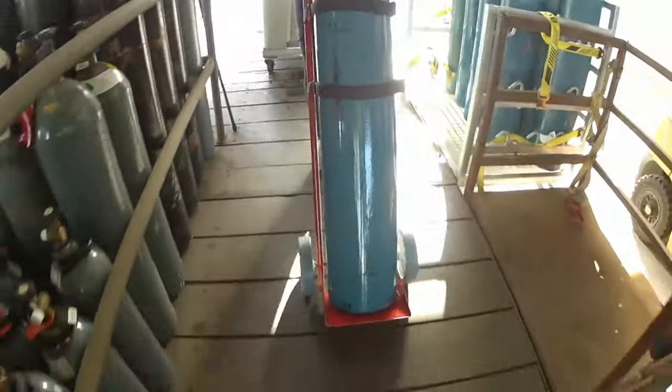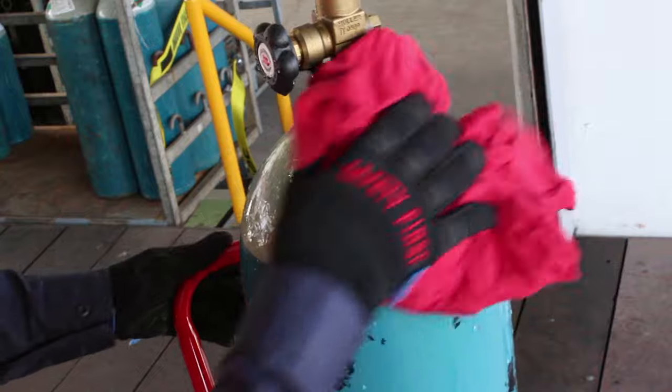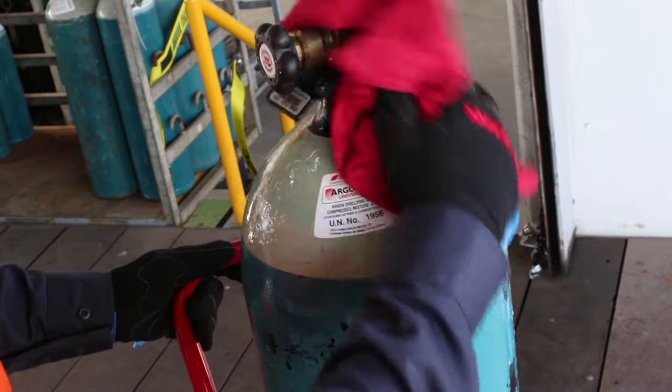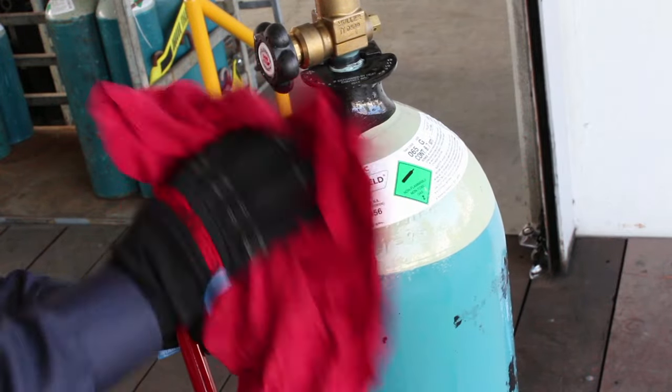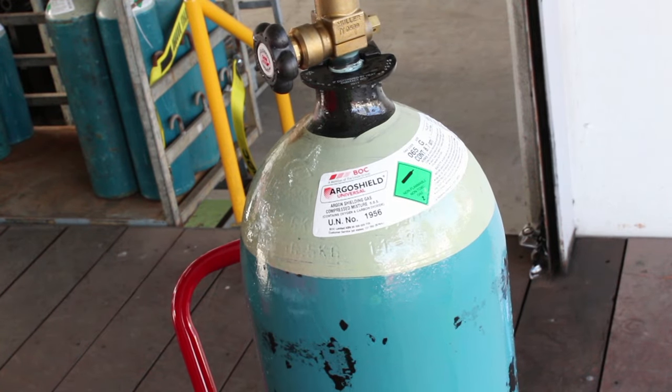Avoid bear hugging to lift, carry or move cylinders. Take note of environmental conditions prior to moving cylinders. Wet, hot or cold cylinders may diminish the quality of hand grip and footing may be compromised.